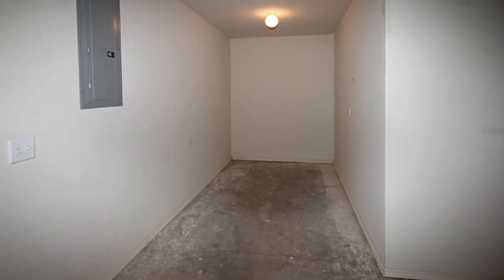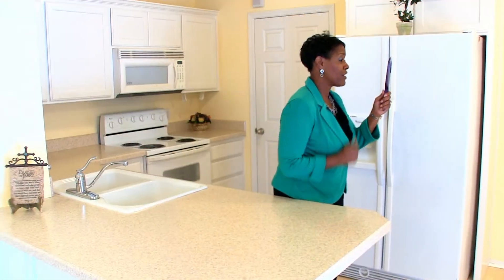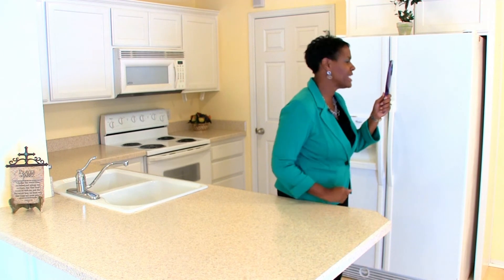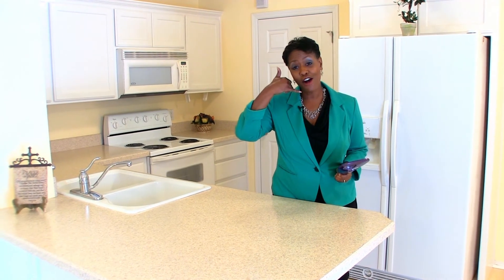If you're looking for move-in ready and low maintenance, this is it! You were right! 3627 Mirror is the best townhome of them all. For your personal tour, call me, Lisa Harris, 433-2783.